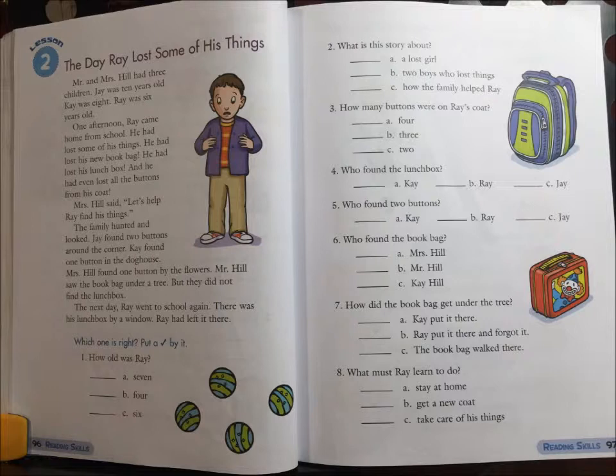Mrs. Hill said, "Let's help Ray find his things." The family hunted and looked. Jay found two buttons around the corner. Kay found one button in the doghouse. Mrs. Hill found one button by the flowers. Mr. Hill saw the book bag under a tree. But they did not find the lunch box.